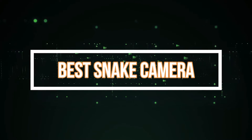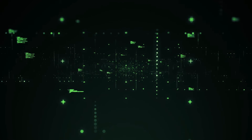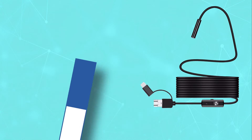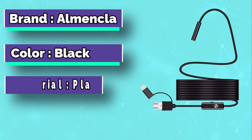Best Snake Camera. Number 1: Almenkla Snake Camera. The Almenkla Snake Camera is the first ever portable camera that can detect snakes by sensing their heat.